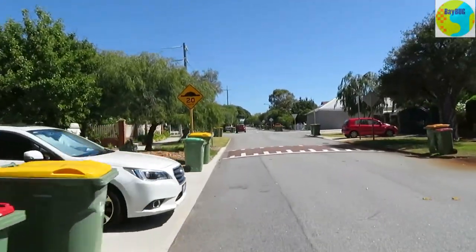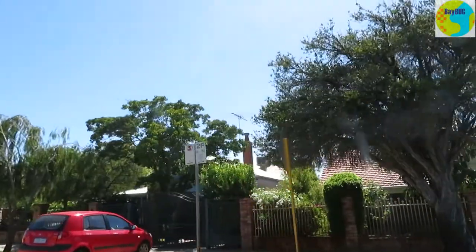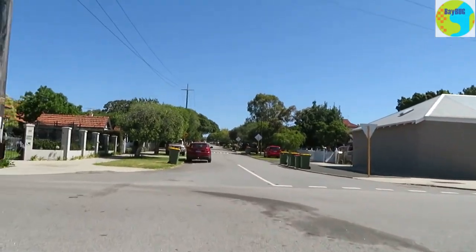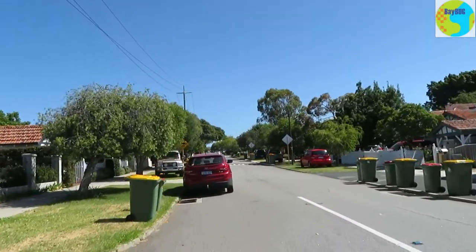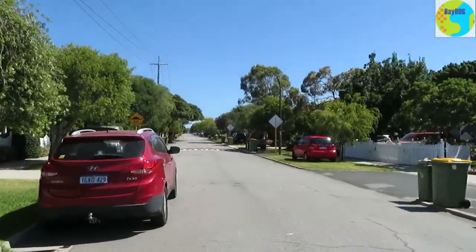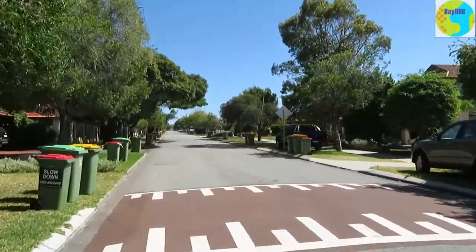People can park in their driveways and not obstruct the footpath, or have their vehicle nose sticking out onto the road, which is pretty impressive if you think about it. That's one way to keep cars off the street. And as you can see here, a couple of cars parked on the grass, which is just a very normal thing over here.